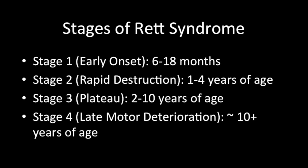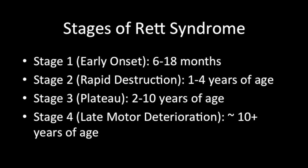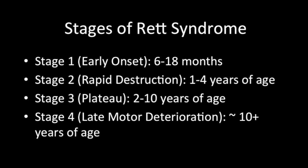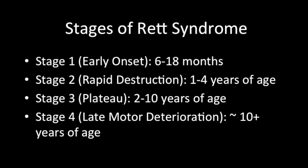Other symptoms of the rapid destruction stage include hyperventilating, screaming or crying without reason, abnormal coordination and movement patterns, as well as loss of social interaction and communication with others.